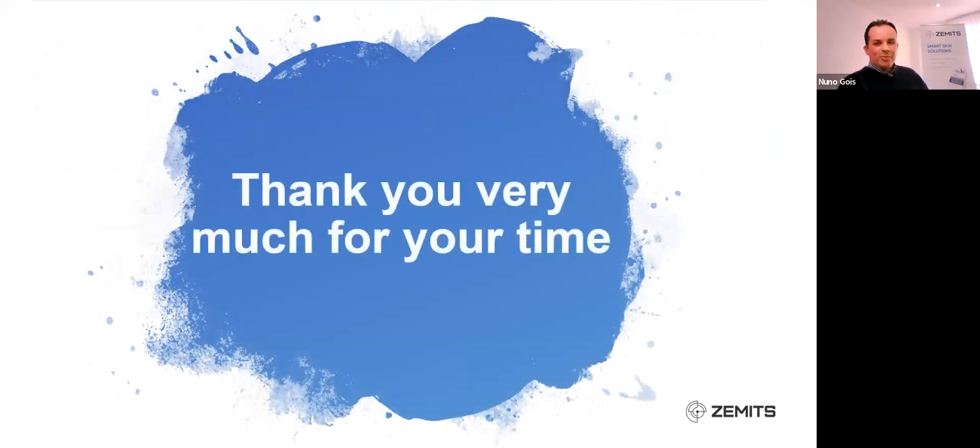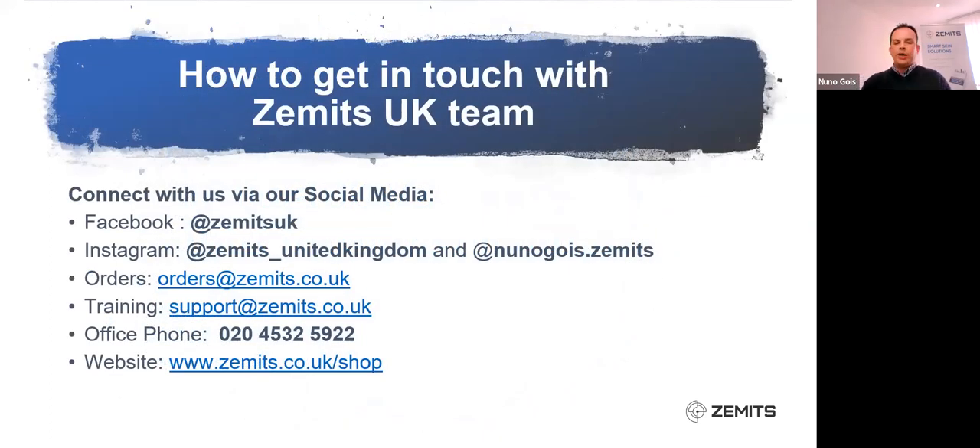This is the end of my presentation for today. I wanted to leave room for questions. You can get in touch with our team through Facebook and Instagram — the main Zemmets United Kingdom page as well as my personal educational page. For orders: orders@zemmets.co.uk. For training inquiries or questions: support@zemmets.co.uk. And if you want to check out our products, our website is www.zemmets.co.uk, and for all items just go to forward slash shop. Thank you very much and the floor now goes to everyone that has any questions.